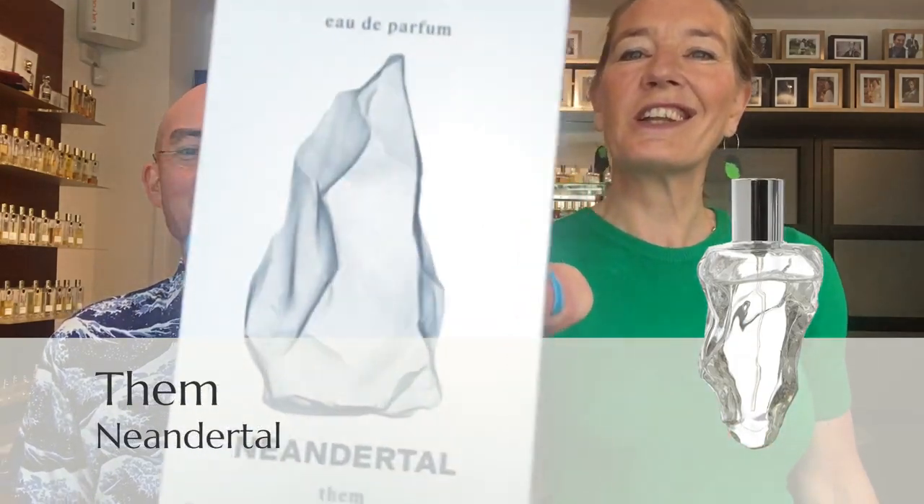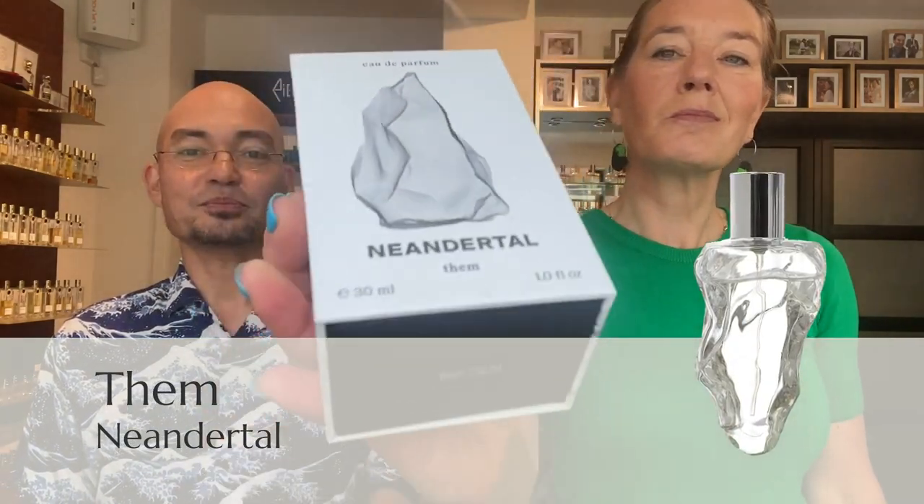This one is called 'Them' — look at this amazing box! The idea behind this fragrance is a future generation: the future looks bright, it's light and it's optimistic. Here is this amazing, gorgeous bottle — 3D printed — so it's got a really unique shape and a very nice feel to it.